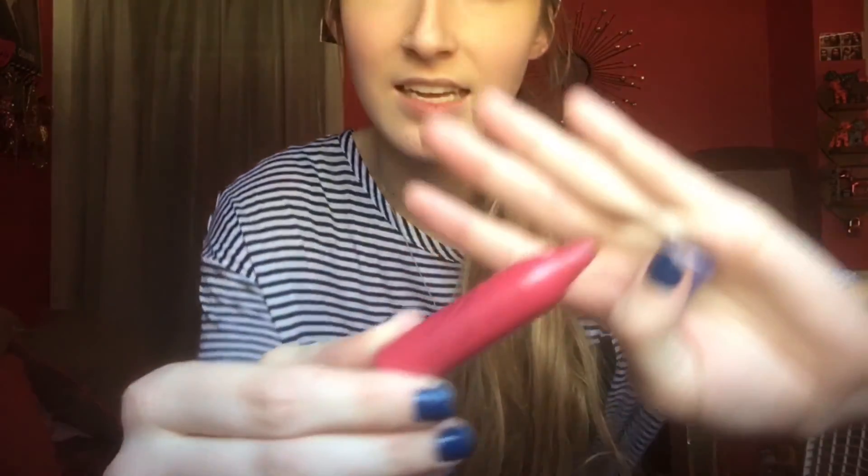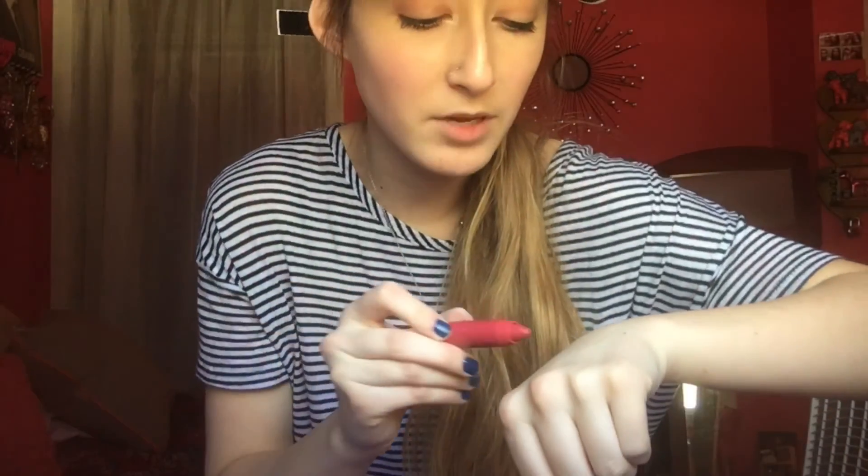And then I have the Tarte Wonder Lip Insurgeance in the shade Wonder, which I like the way it smells — it's minty. It's this cool little plum color, I guess you could say. That's what it looks like.